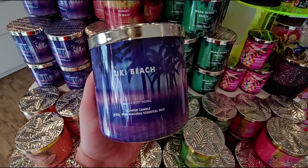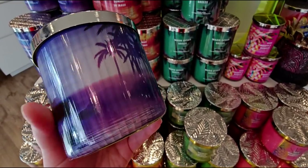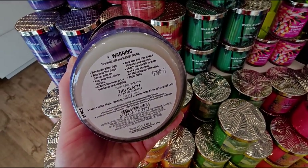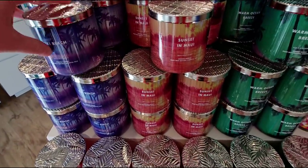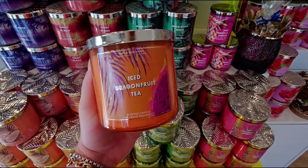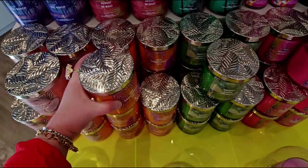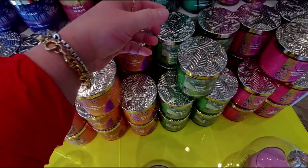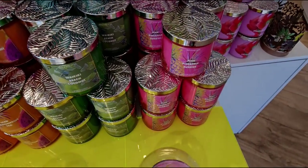Tiki Beach - always love this one. We've got the ocean, sand, and a sunset scene with waves - just so pretty. It's warm vanilla musk and orchids, though I wish the wax matched the outside of the candle. Next up, Ice Dragon Fruit Tea - this is a great throwing candle, super strong. It really stands on its own - nothing else smells like it. Waikiki Beach Coconut and Pink Pineapple Sunrise are also here.